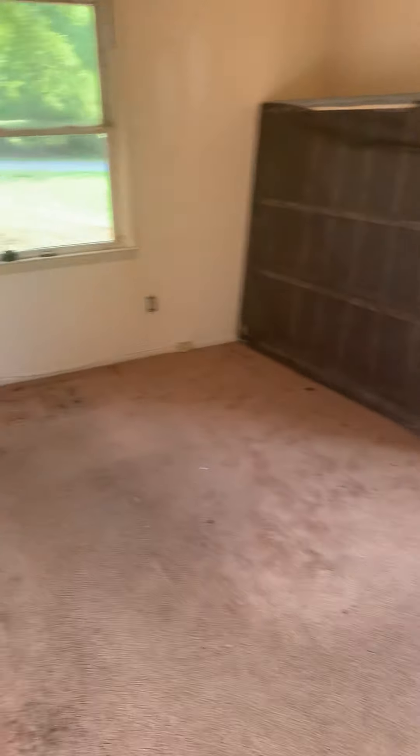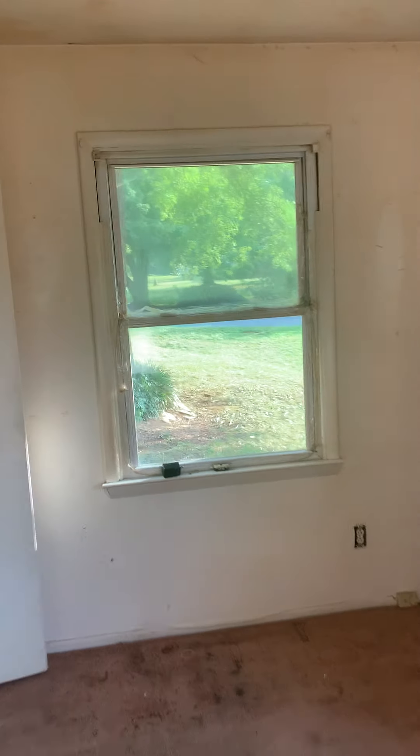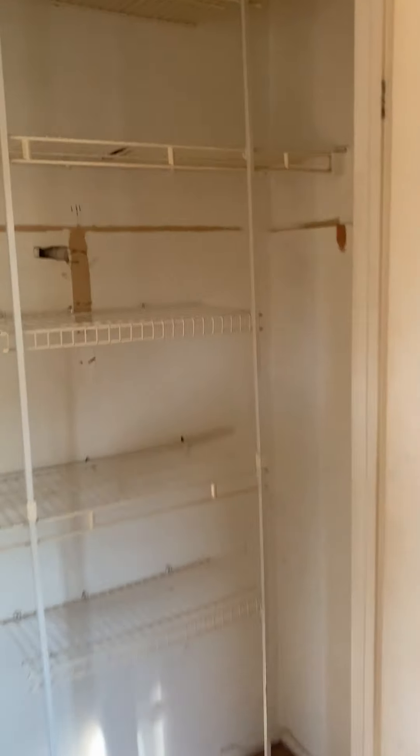We'll paint this room, change the light fixture, carpet — easy stuff. Once again, carpet, paint, get a new light fixture in there. We'll fix some of that up and get some new rails in here, make that look good.